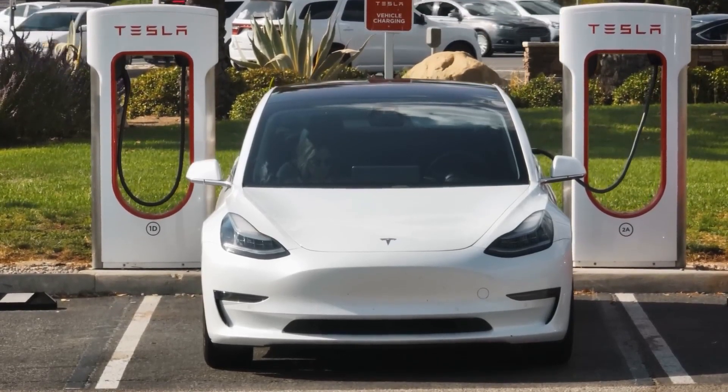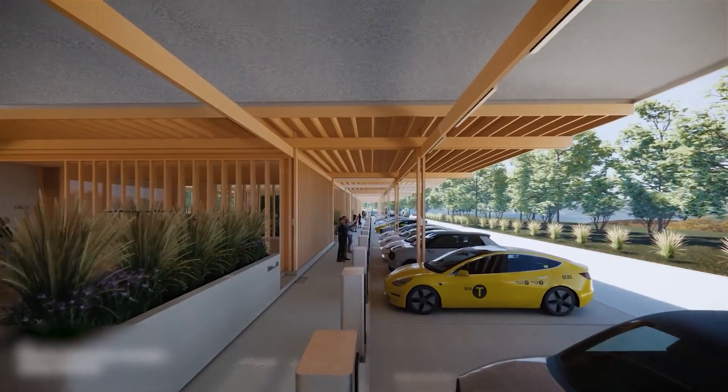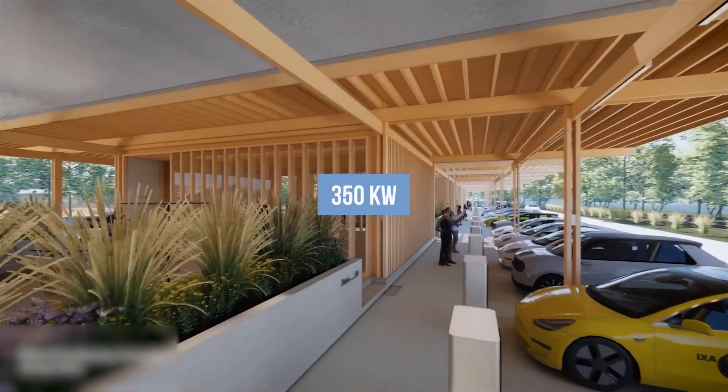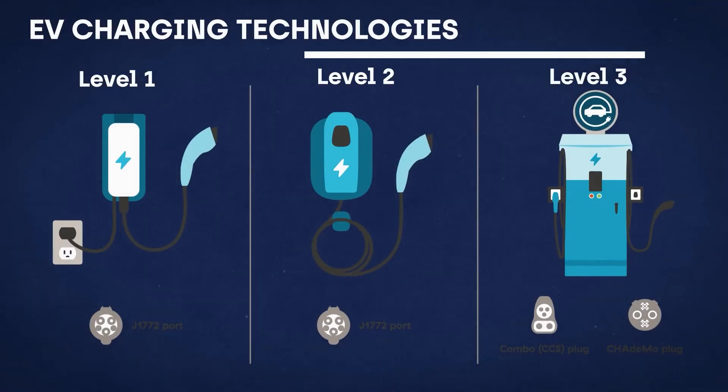Let's break it down further for clarity. If two electric vehicles are connected to a charging station, each seeking a power delivery of 350 kilowatts, the station has no qualms about accommodating this demand. However, as a third electric vehicle joins the queue, things begin to get complicated.